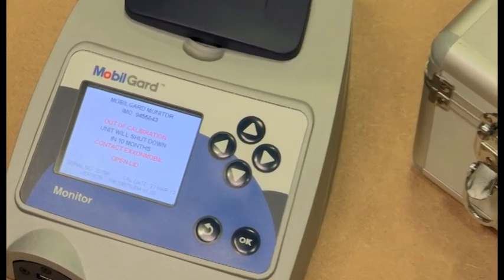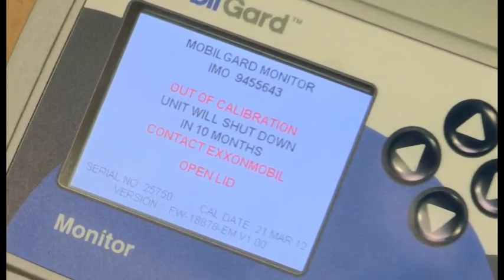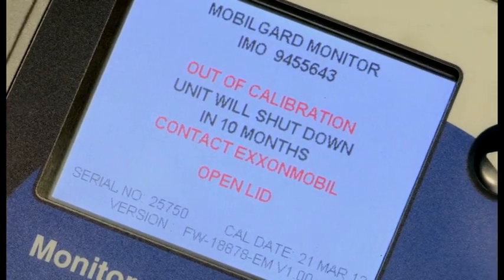There are two optical sensors: one to detect the lid position and the other to detect the presence of the sample bottle. These should be kept clear of obstructions. When the unit is first switched on, a message will appear on the screen with the date of when the monitor needs to be returned to ExxonMobil for recalibration.